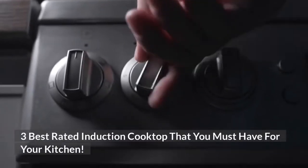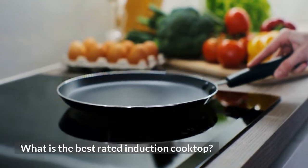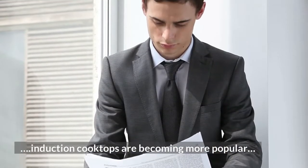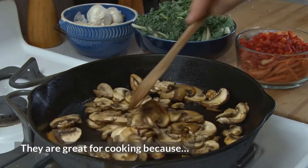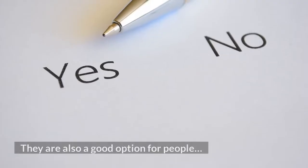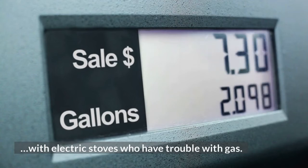3 Best Rated Induction Cooktops That You Must Have For Your Kitchen. What is the best rated induction cooktop? As we all know, induction cooktops are becoming more popular in the kitchen. They are great for cooking because they are very quick and don't heat up the kitchen like a gas stove. They are also a good option for people with electric stoves who have trouble with gas.